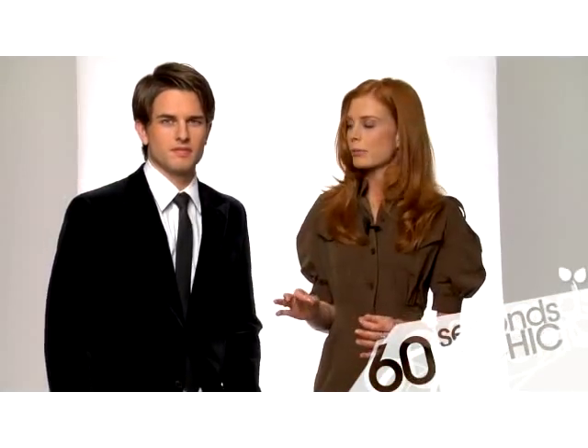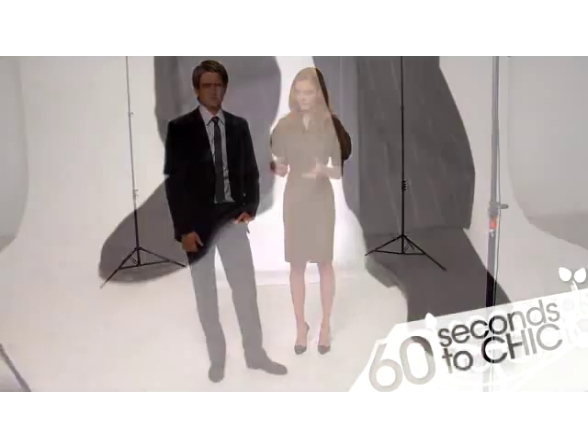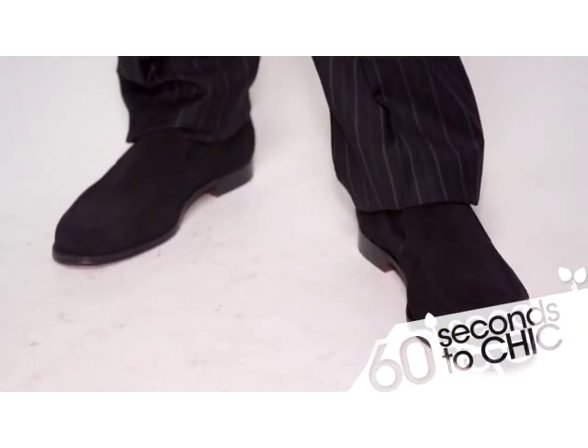We've got the classic velvet jacket, which is really a statement piece, mixed with chalk striped trousers. The shoe is so soft that it kind of melts into the rest of the outfit, giving it a nice continuity.